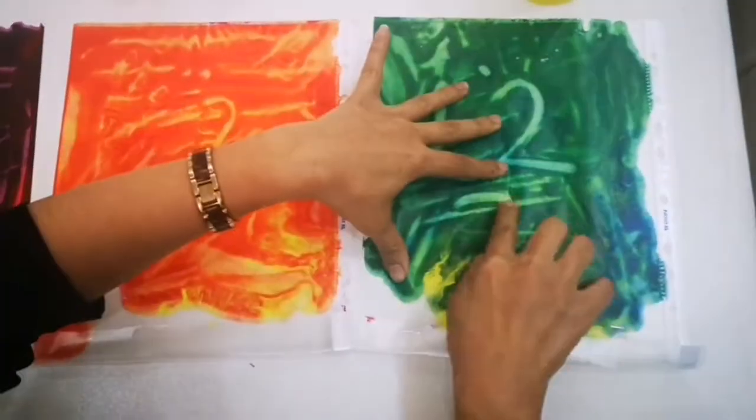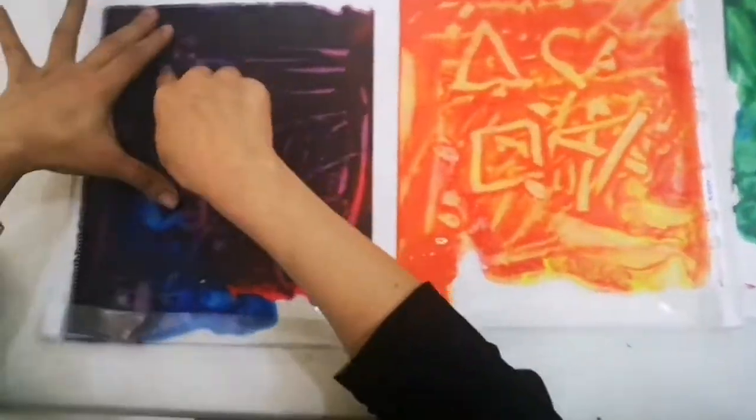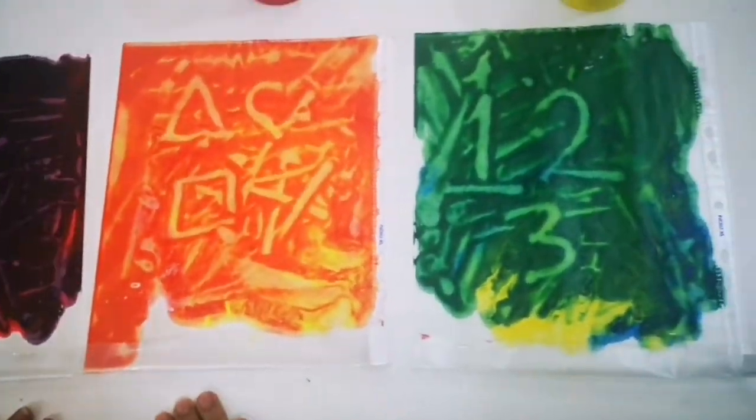So when you mix yellow and blue it's green, red and yellow is orange, red and blue is purple. Thank you.